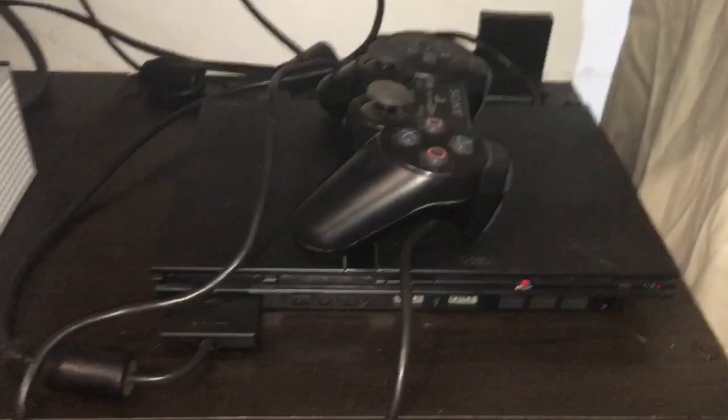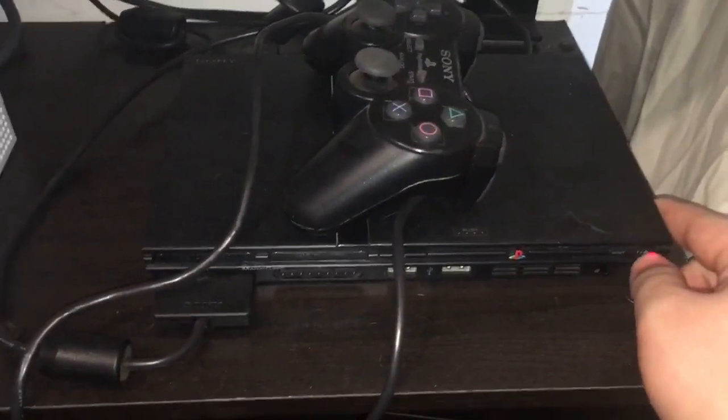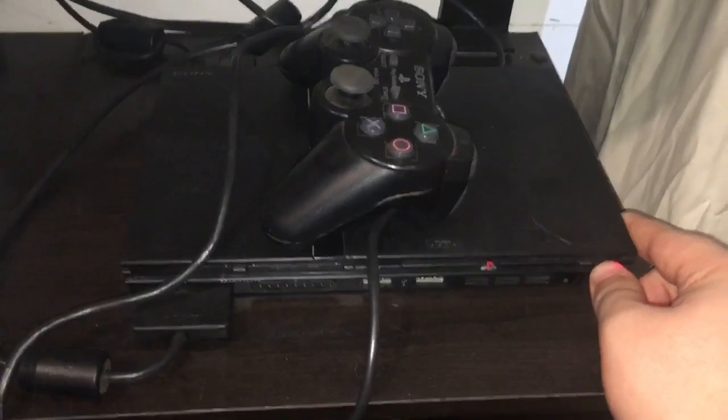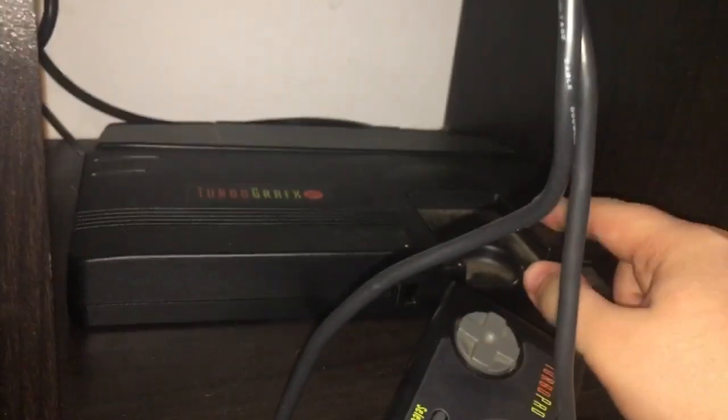Next up, PlayStation 2. I play it a lot, but it's not working at all. Next one is TurboGrafx-16 Mini.